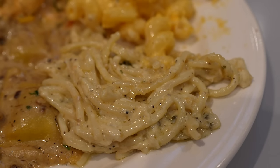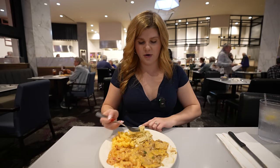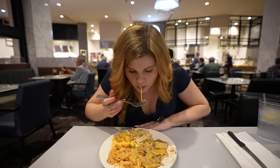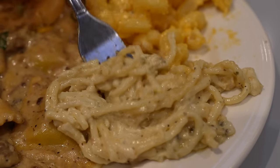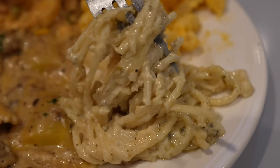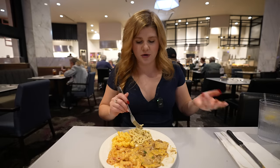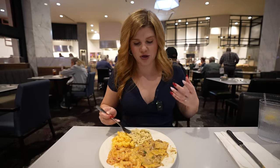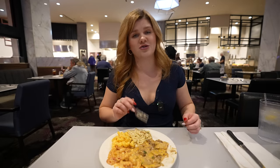The chicken alfredo almost tastes like a cacio e pepe — there's a ton of parmesan cheese flavor and then a little kick of pepper at the end. The noodles have a really creamy texture. Honestly, we usually avoid pastas at buffets, but you've got to try these — especially the short rib ravioli. Wow. We're going to eat all this and try at least one more plate before dessert.